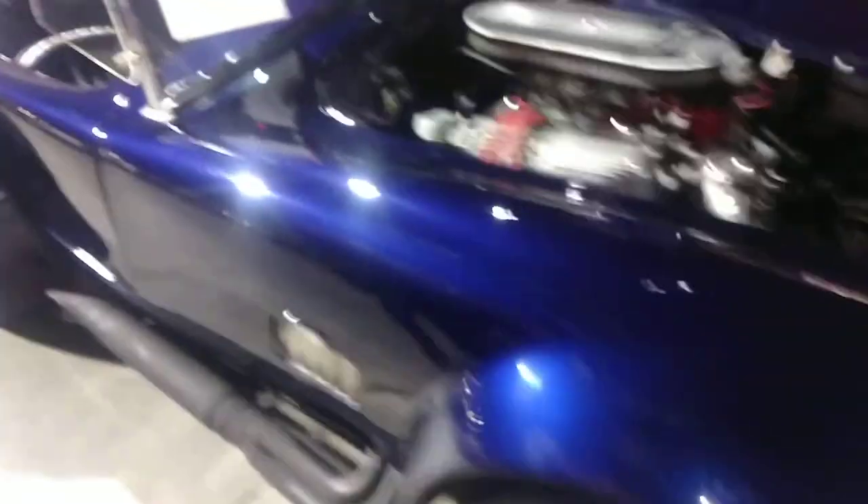And look at that front — damn. 67 Shelby Cobra Roadster. That thing's a beast.